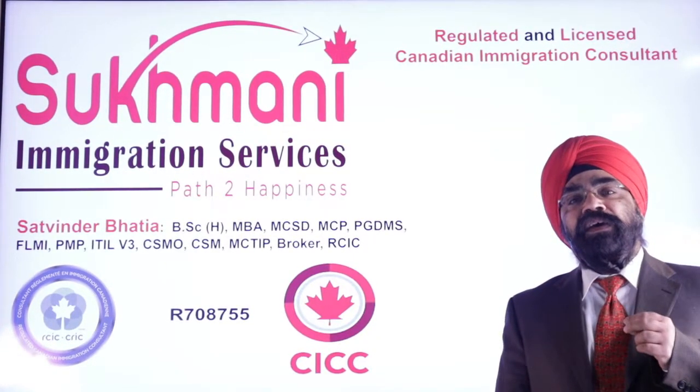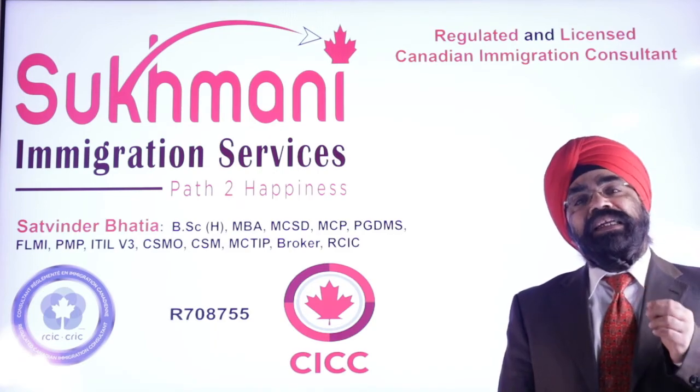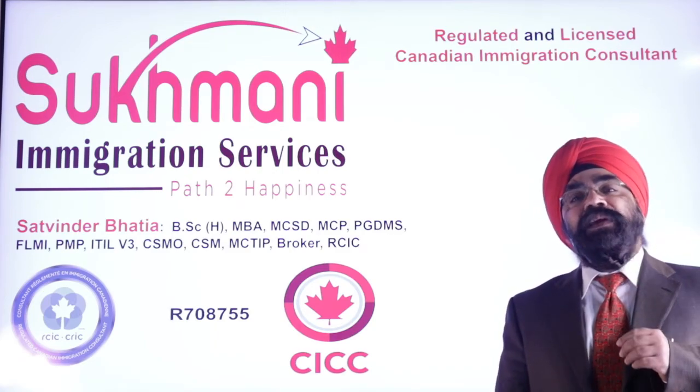Hello friends, this is Satvinder Bhatia from Sukhmani Immigration Services, Brampton, Canada. I am a regulated and licensed Canadian immigration consultant.